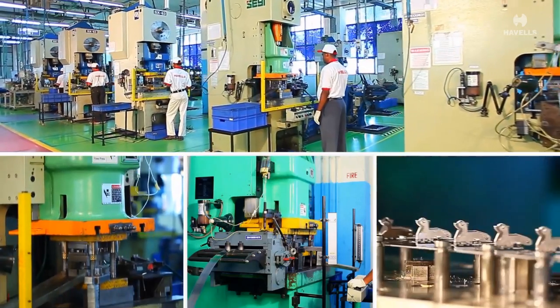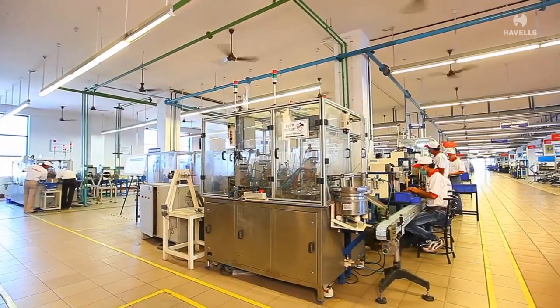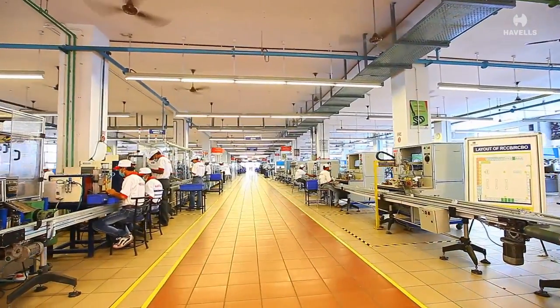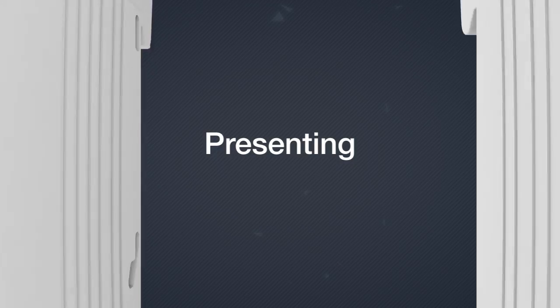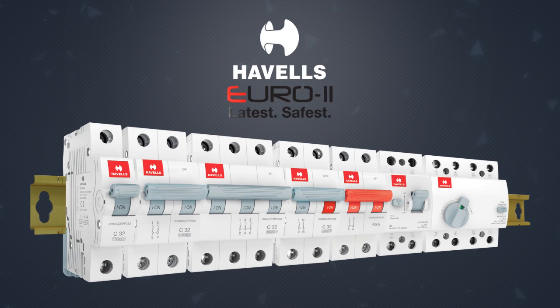As an experienced leader in the MCB category, Havels now launches the next generation of MCB RCCB in the industry — presenting Havels Euro 2, the latest and safest MCB RCCB, designed to value life and time. The Euro 2 range is designed around the needs and requirements of the modern lifestyle.